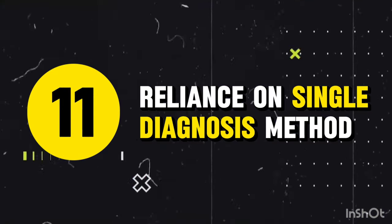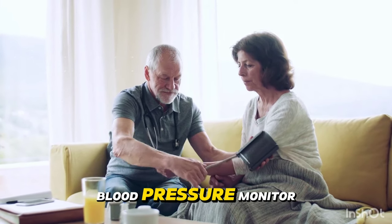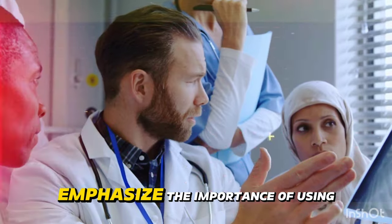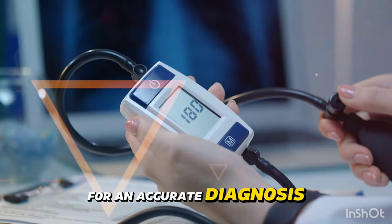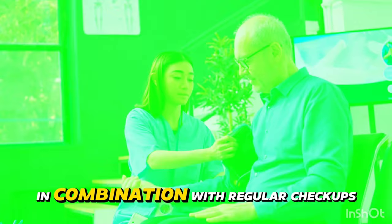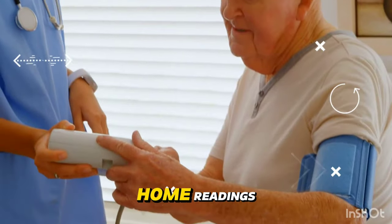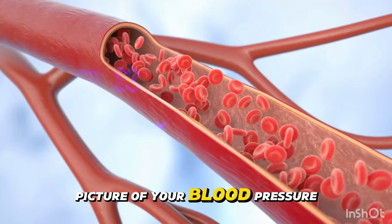Mistake 11: Reliance on a single diagnosis method. A 2021 study emphasized the importance of using multiple methods, including in-office measurements and ambulatory monitoring, for an accurate diagnosis. The fix: use home blood pressure monitoring as part of a comprehensive diagnostic approach in combination with regular checkups with your healthcare provider. Keep a log of your home readings and share them with your doctor to help paint a complete picture of your blood pressure health.